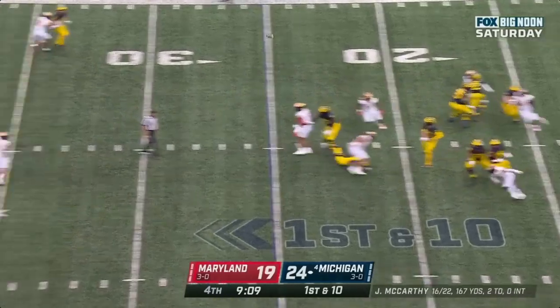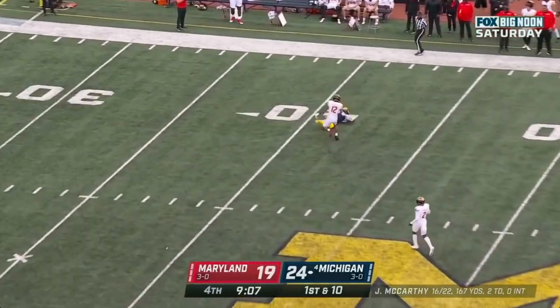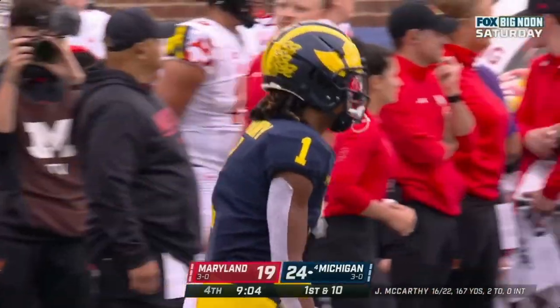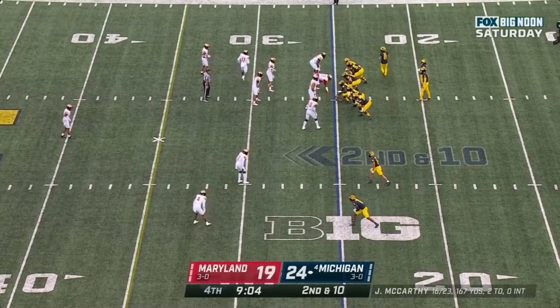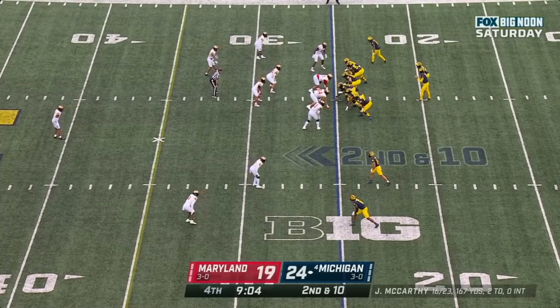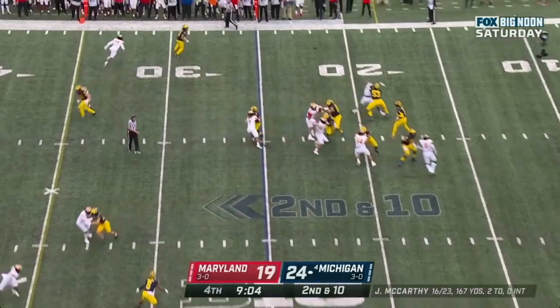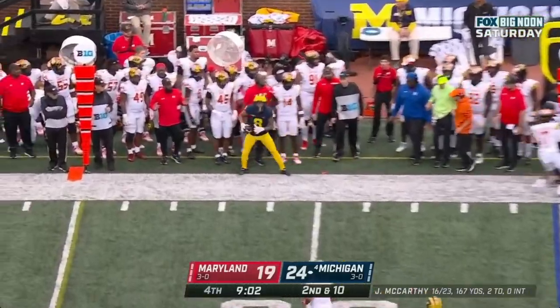McCarthy winds up — incomplete to Anthony, not his day at all. Second and 10 at the 25 for Michigan. McCarthy with a sideline throw — got it — Ronnie Bell out of bounds.